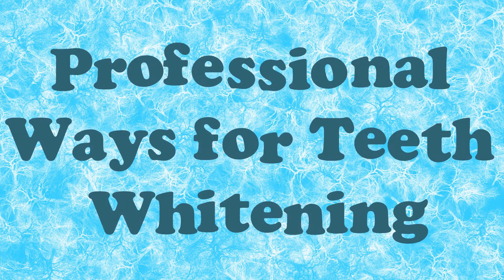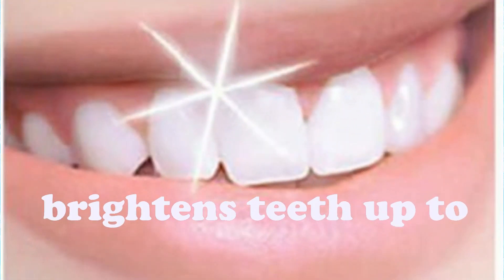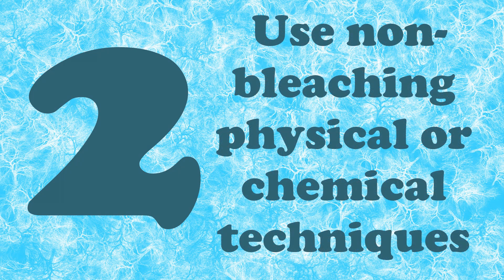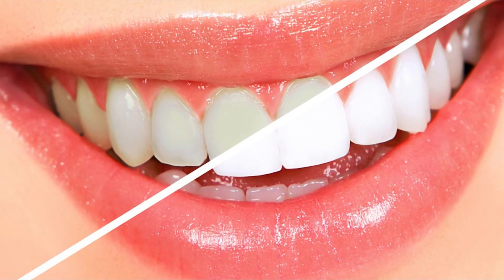There are two professional ways to whiten your teeth. One is to use a bleaching product. It brightens the color of the teeth up to 5, 7, or even 12 shades. Another way to have brighter teeth is using non-bleaching physical or chemical techniques for removal of surface stains only.